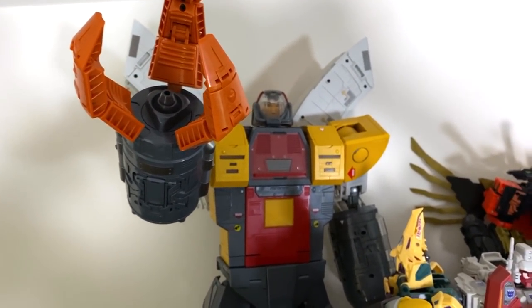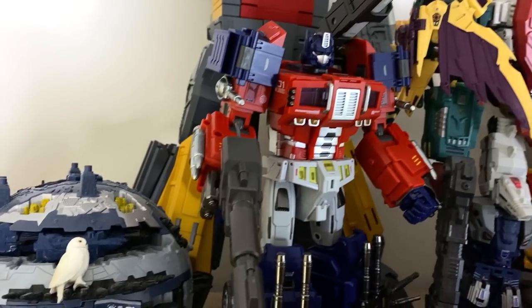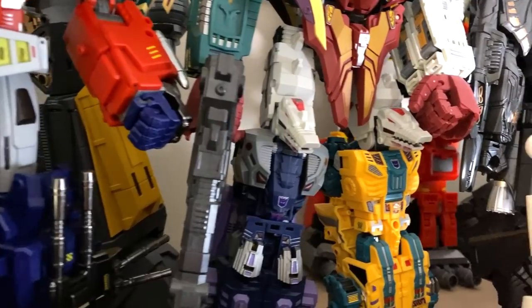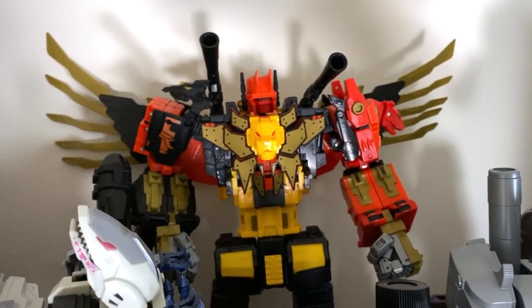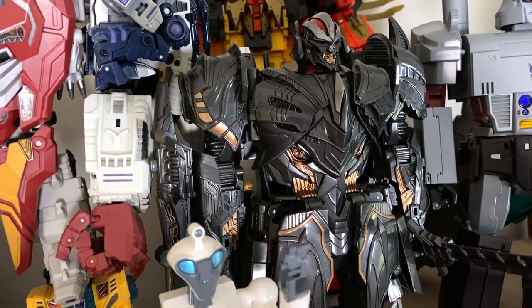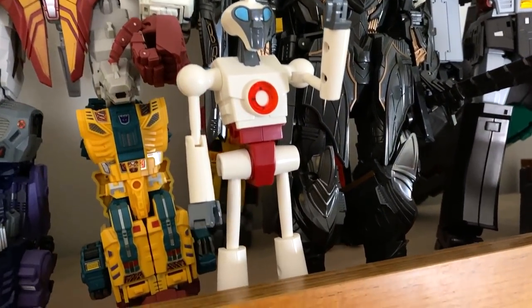Next we're moving on to some Transformers. This is my Wei Jiang Omega Supreme. Then I've got all my big bots here. This is my favorite Optimus Prime. I've got the Planet of Cybertron with Hedwig kind of hanging out on it. This is the Unique Toys Abominus. That's the Wei Jiang K.O. Predaking back there. That's the Wei Jiang oversize movie Megatron. And then I've got this little guy right here whose name is Medic — he actually came with the Omega Supreme. I just like him. He doesn't transform or anything, but he's a fun little guy.